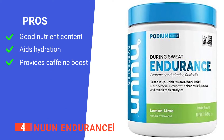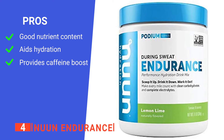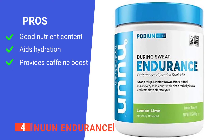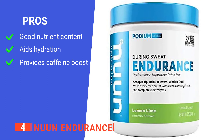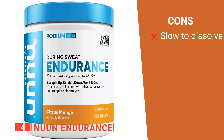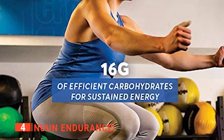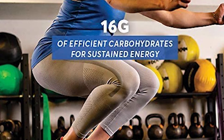Its pros are: it has all the vitamins and minerals needed to aid your body, its electrolyte profile keeps you hydrated, and it contains caffeine to keep you going. However, it takes a fair amount of mixing to get it to dissolve fully. The Noon Endurance Drink Mix is ideal for long rides in the summer heat.